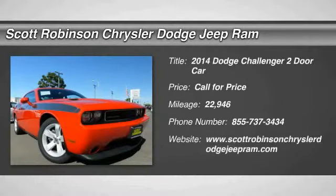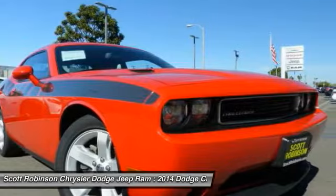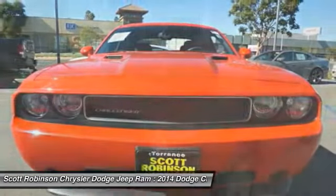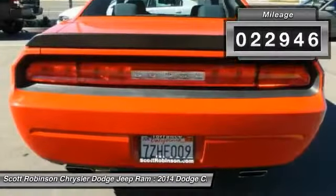Make a great choice today with the 2014 Challenger, rated most appealing midsize sports car by JD Power and Associates. The Dodge Challenger delivers on style and performance — it's powerful, practical, and efficient. This vehicle has less than 25,000 miles.